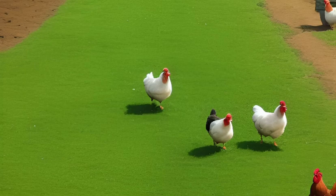Egg Production. Plymouth Rock Chickens are good egg layers, with hens laying around 4 to 5 eggs per week. Their eggs are large and brown.